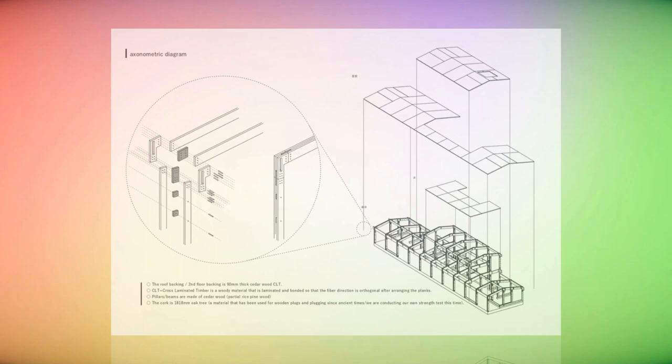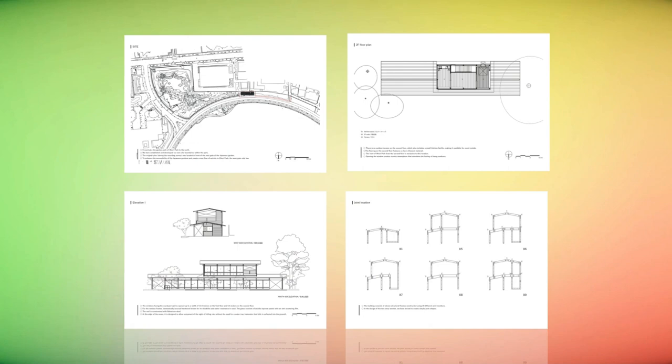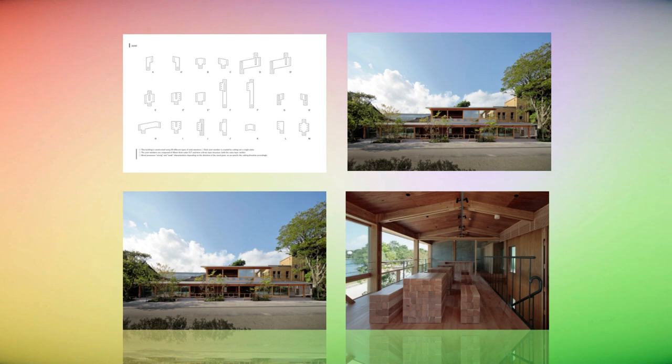Ohori Park is beloved by the people of Fukuoka as a place of recreation and leisure. Each day finds it brimming with people, whether it be locals out for a stroll or sightseeing visitors.